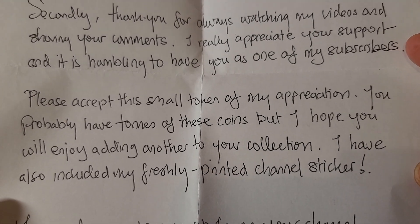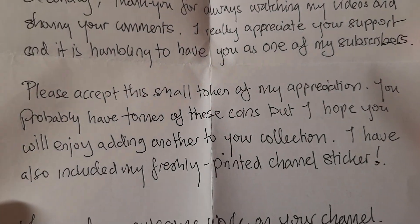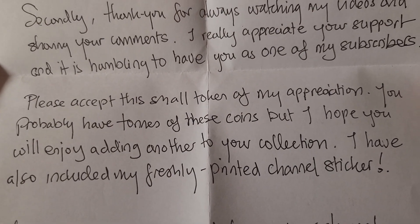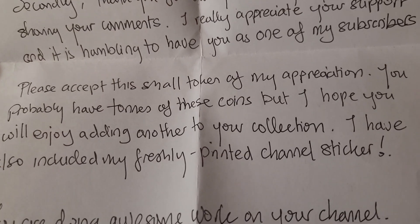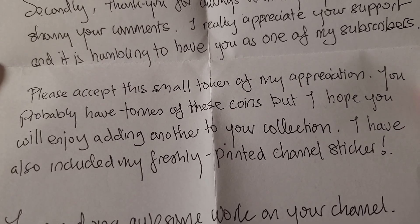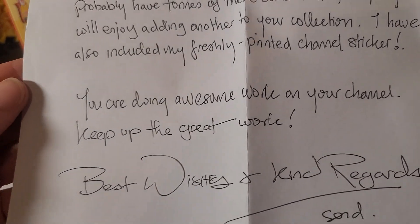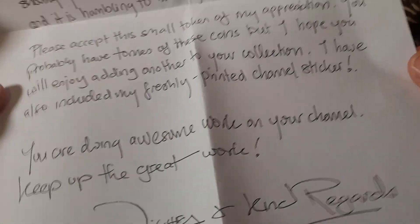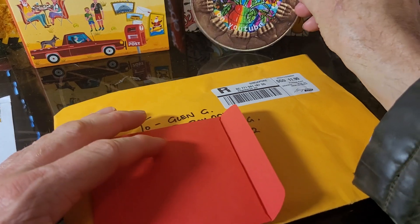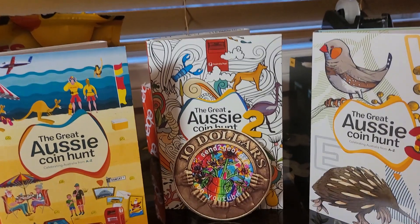'Please accept this small token of my appreciation.' I probably don't have that many Straits Settlements coins — only about 30, so that's not a ton. 'I hope you will add this to your collection. I've included a freshly printed channel sticker.' Best wishes. The handwriting is way better than mine — it's beautiful.